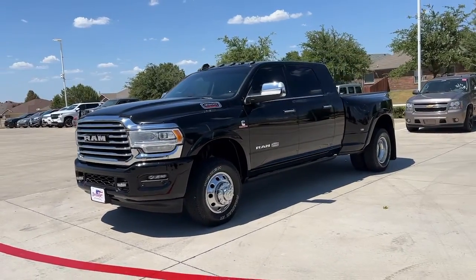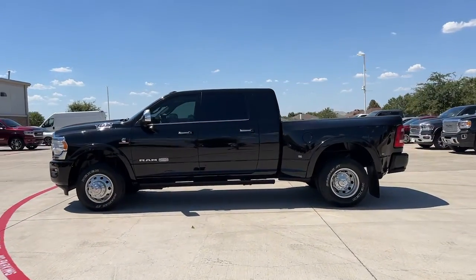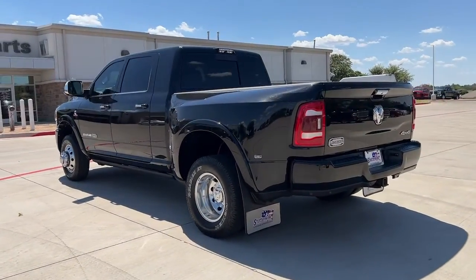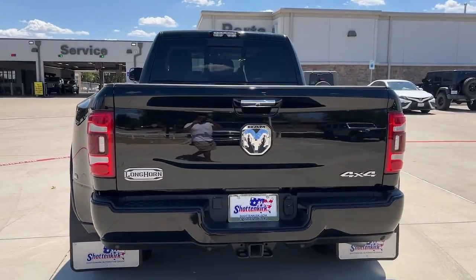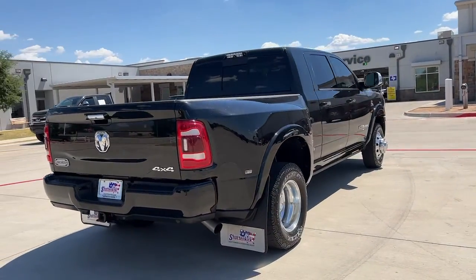This could be the car for you. The 2021 Ram 3500. This vehicle is an outstanding buy with fewer than 35,000 miles on the odometer. Now is the perfect time to start a fresh new chapter in your traveling life. Take a closer look at this vehicle — its design and features represent an outstanding value. The following are some of this vehicle's highlighted options.